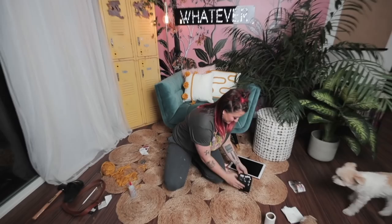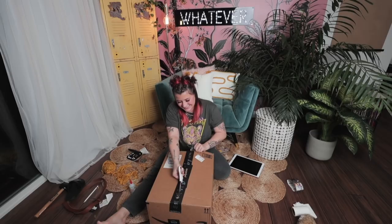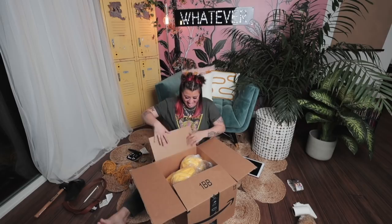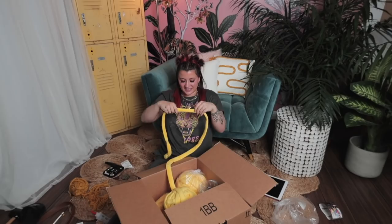Should I open my package that just came? I think you're going to like it. Giant yarn! All right, so this is giant yarn and I'm gonna make a blanket.